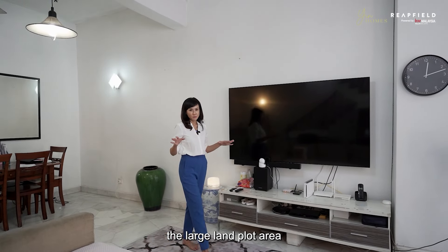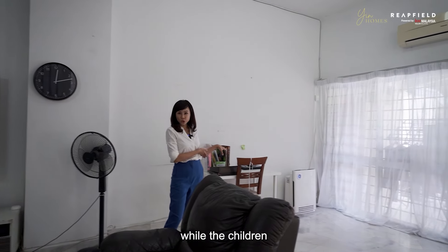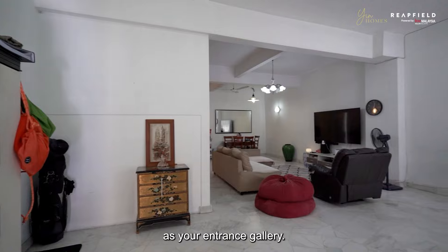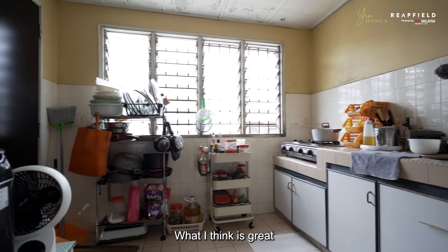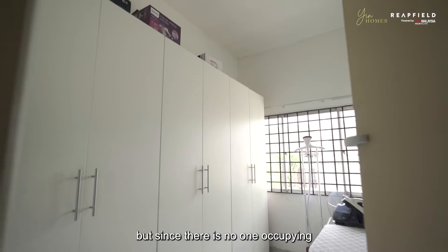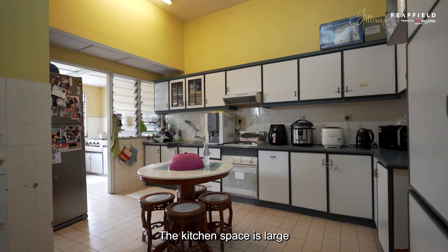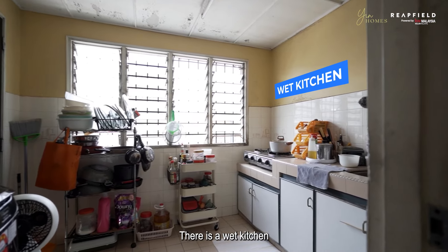Coming back to the house, the large land plot means you have ample space to fit a six-seater sofa with plenty of room to walk around. There is a study table area which the present owner used while children were studying from home — you could also fit a piano here as an entrance gallery. At the other end of the room, you could easily fit an eight-seater dining table. Downstairs there is an extra large room that could be converted into a granny room, with an existing bathroom that could be extended and attached. The kitchen is large with good wall-to-wall space for cabinets, and there is a wet kitchen for heavy cooking.